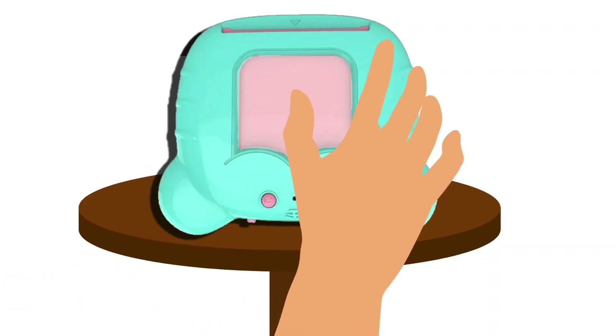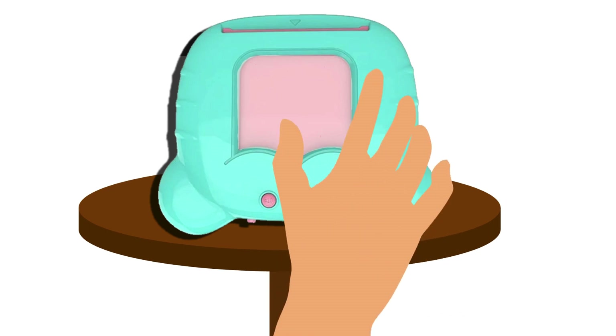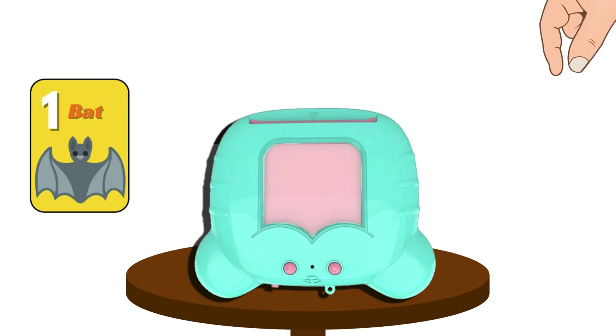Hi friends! Guess what? Today we are diving into the world of numbers with some awesome animals using this super cool card reader. So I am ready for a wild adventure.